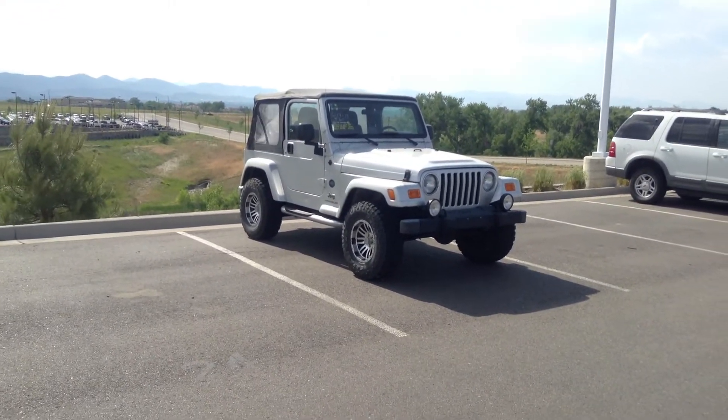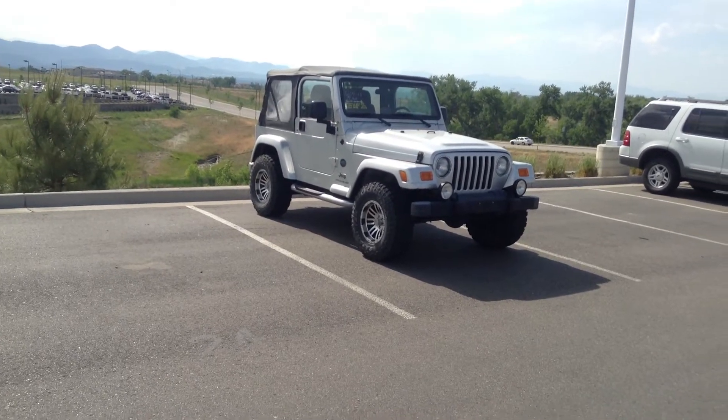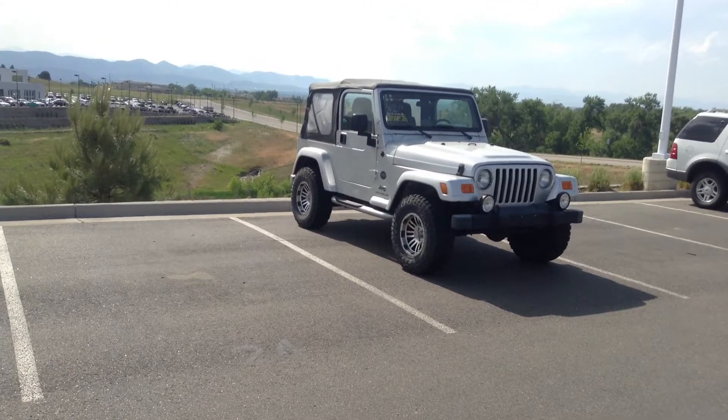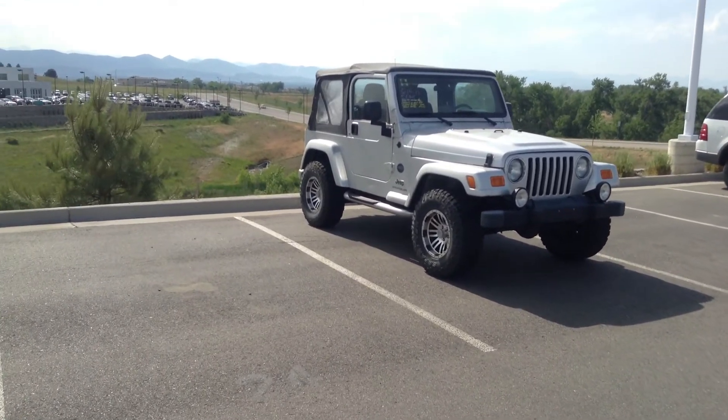Hi, it's Pat Harmon at Schaunt BMW. Just thought I'd send you a quick video of this Wrangler. It hasn't actually made it completely through the shop yet. However, mechanically it's very sound. It does need a couple other items taken care of on it.